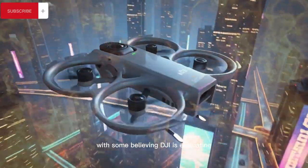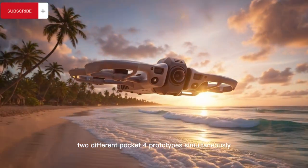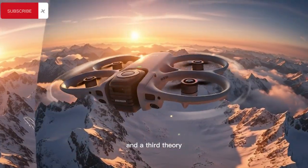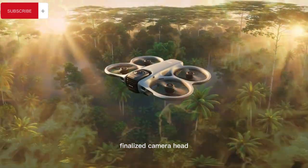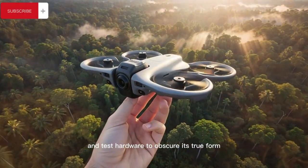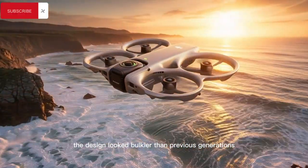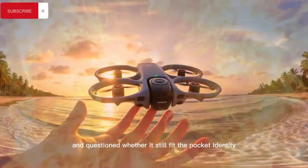Some believe DJI is evaluating two different Pocket 4 prototypes simultaneously, others suggest the setup is designed to test gimbal balance using varied lens weights, and a third theory argues the device is actually a single finalized camera head deliberately disguised with tape, labels, and test hardware to obscure its true form. Public reaction ranged from excitement to skepticism, as many claimed the design looked bulkier than previous generations and questioned whether it still fit the pocket identity.